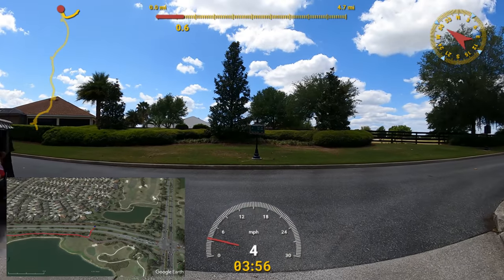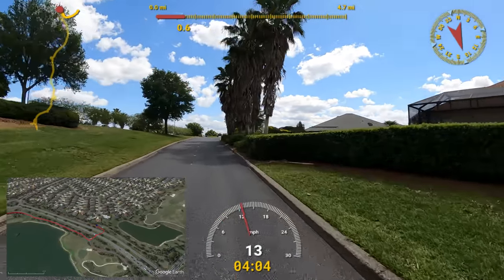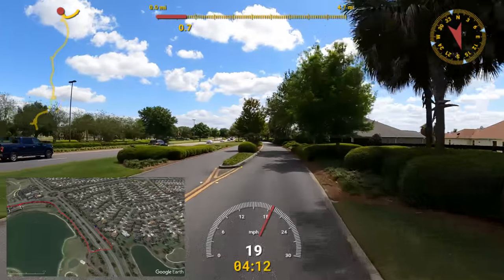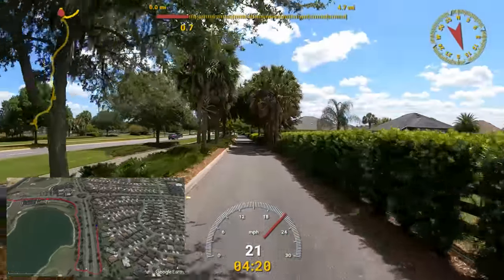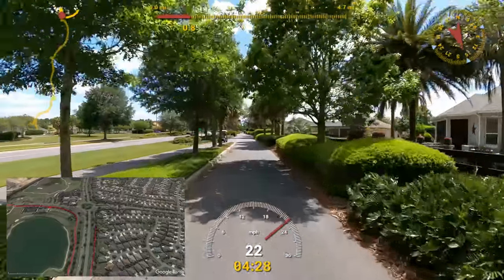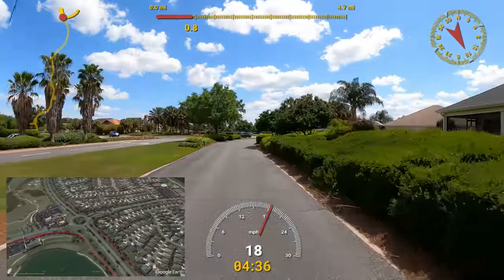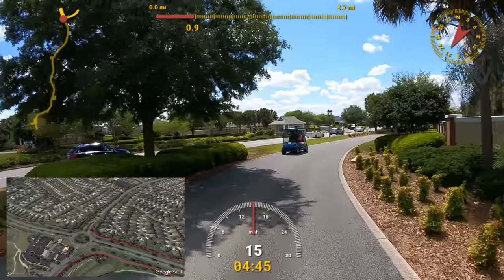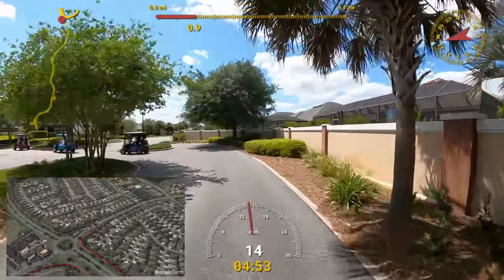When we get up to this next intersection I'll show you one of the larger fire stations — the Villages Fire Department Station 44. I'm a retired deputy fire chief of a department up in Virginia, so I like paying attention to these. They remind me a whole lot of our department back home, although they've got a lot more stations here — a very good, professional group. Some of their administrative staff I believe are at that station.